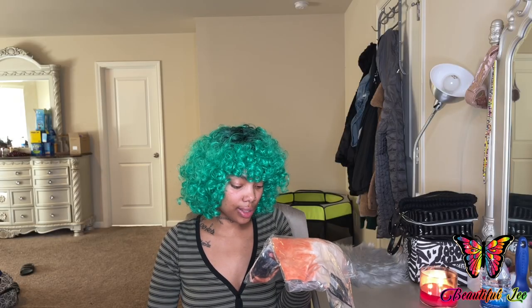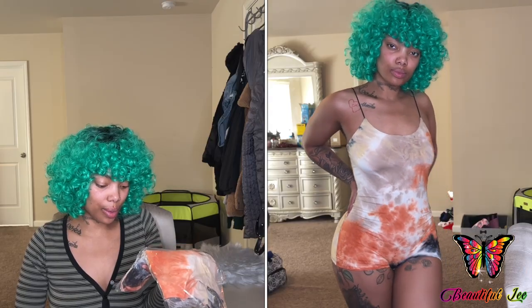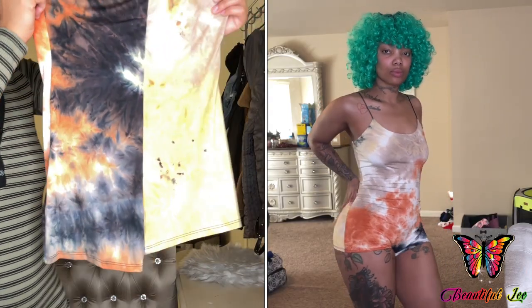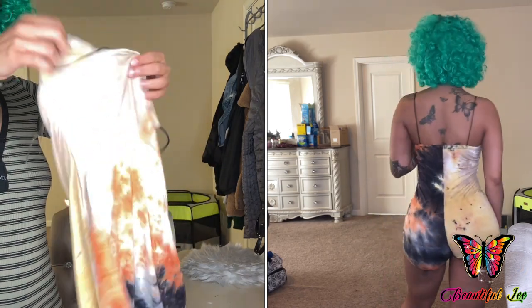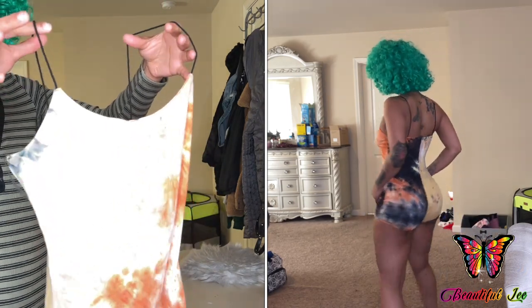The next romper I ordered was this Much Love Tie-Dye Romper. So this is the romper — this is the color of it. It just has some spaghetti straps.